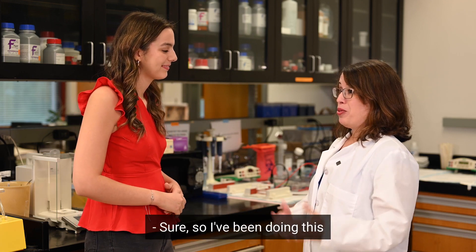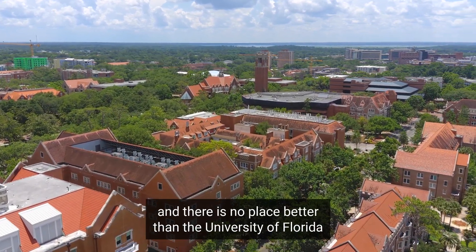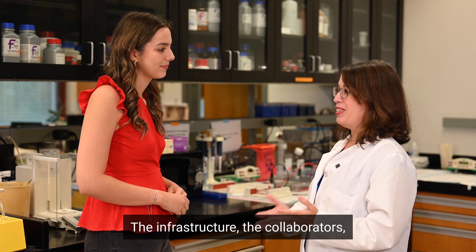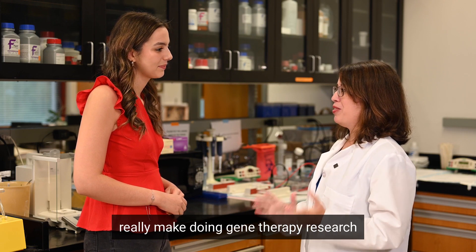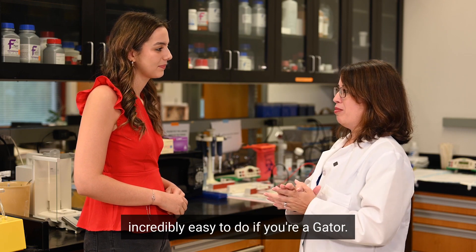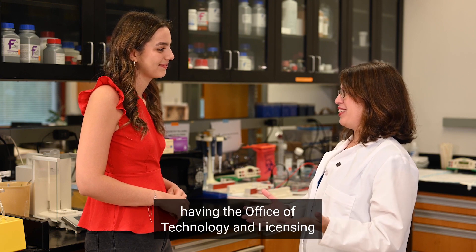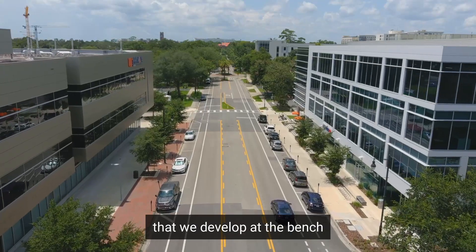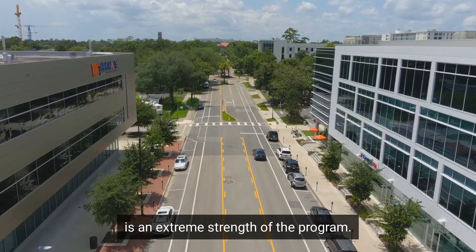And lastly, talk to us about your lab. Sure, I've been doing this at the University of Florida for 20 years. I started here as a graduate student and there is no place better than the University of Florida to do gene therapy research. The infrastructure, the collaborators, the expertise that are here really make doing gene therapy research incredibly easy to do if you're a Gator. And then of course having the Office of Technology and Licensing so strong and able to help us translate the therapies that we develop at the bench and help us bring them to bedside is an extreme strength of the program.